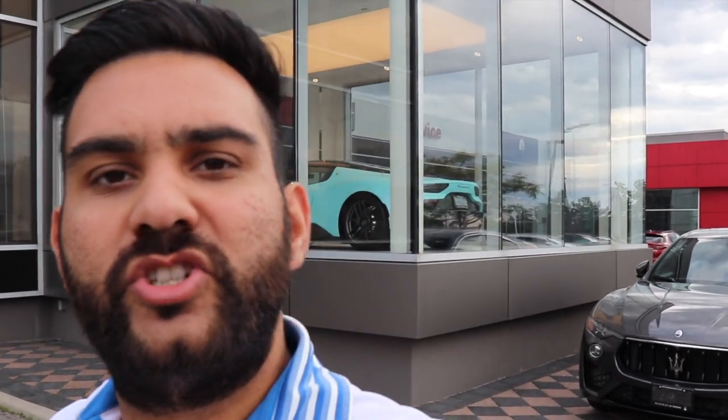We just made it to the dealership. As you can see it's located right here and what I'm going to do now is go inside and actually see the car for the first time. I'm super excited because I haven't seen it before, only in pictures and some videos, but now I can see it up close and show you guys. Let's go check it out.